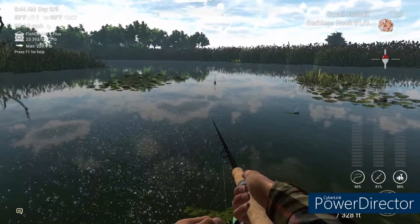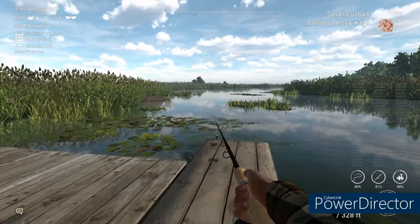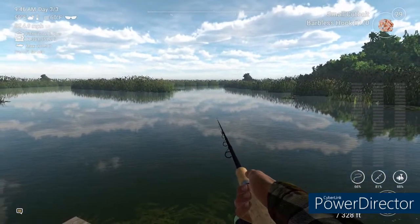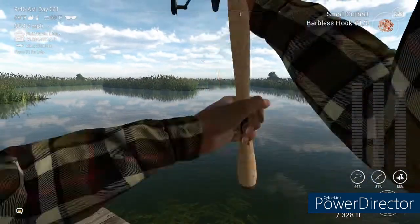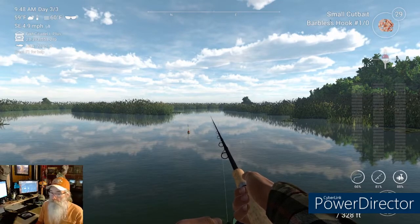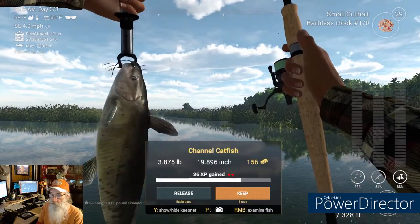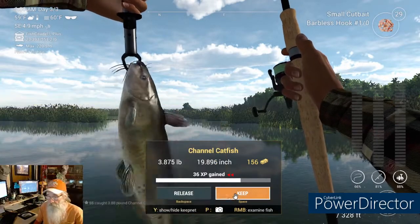We've got another mission — we need to go get a couple of catfish. Let's get over to the Infinite Tunnels. For the channel cat, small cut bait, we're just going to throw right out here in the middle and drag one up. We got a ding — didn't take too long. There we go! And there's our channel catfish. We'll knock him off the list — one more to do.